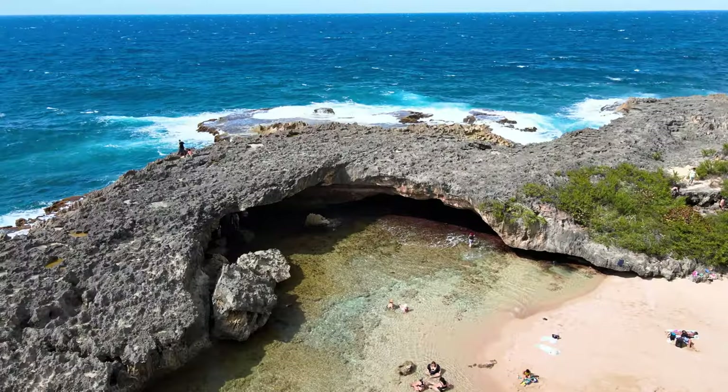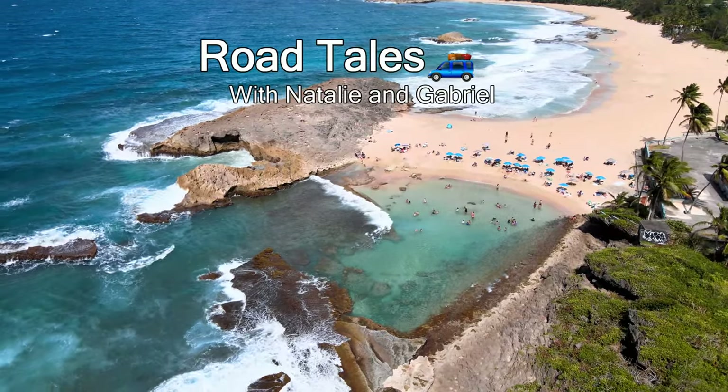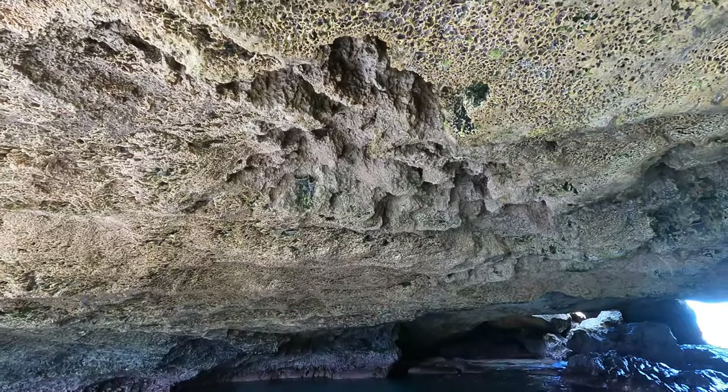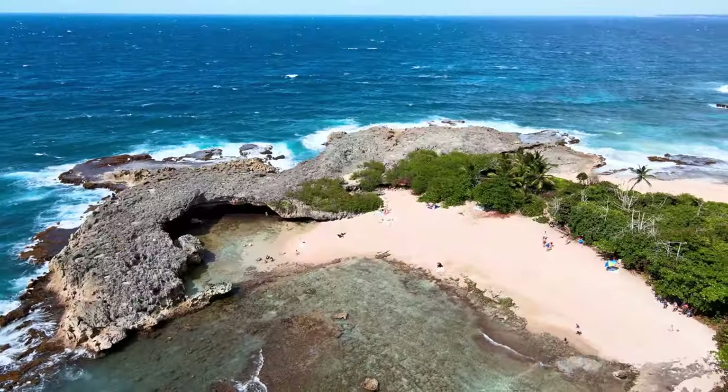Puerto Rico is a stunning island full of breathtaking landscapes and untamed nature. You could spend a lifetime here and still find some new and exciting place every day. Join us today in exploring a unique sea cave full of mind-blowing colors and shapes.